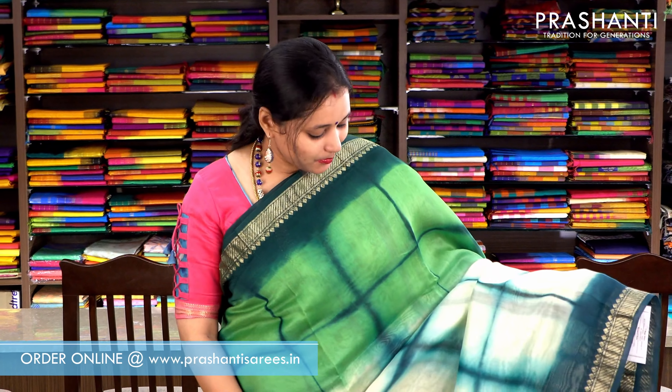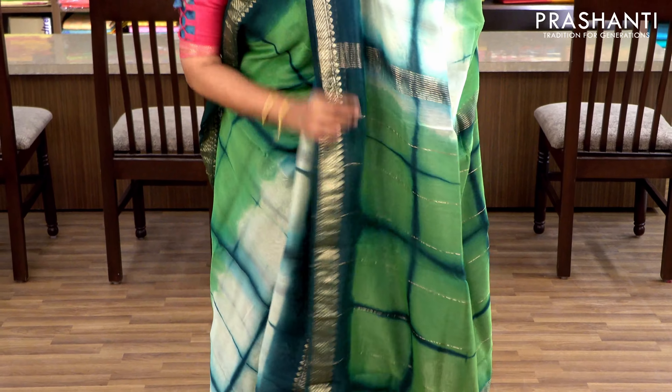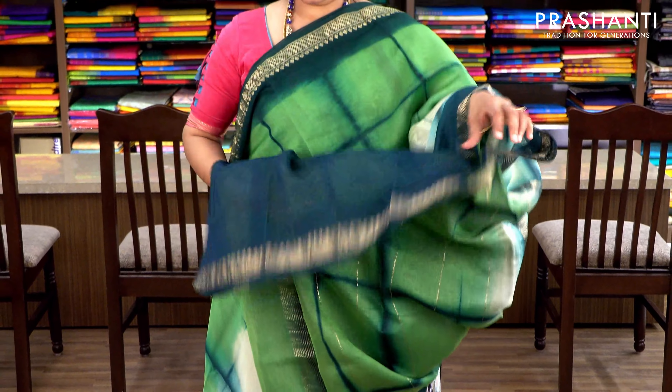The first one for today — it's a very pretty green and light green combination with Maheshwari borders on either sides. The body has got a checked style tie and dye print with a simple pallu. It has a contrast bottle green blouse. Priced at ₹2370.